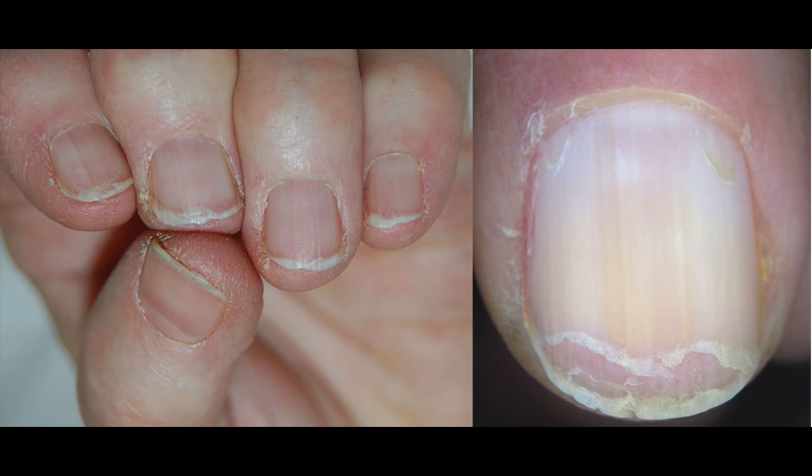Horizontal splitting, or lamellar onychoschizia, is caused by impairment of the intercellular adhesive factors that hold the nail plate together. Due to this, the nail plate exfoliates into fine horizontal layers.